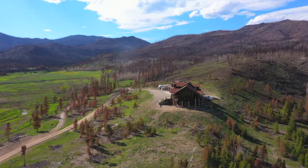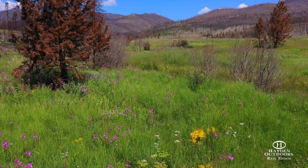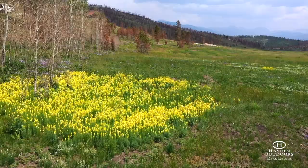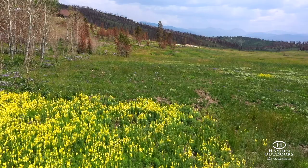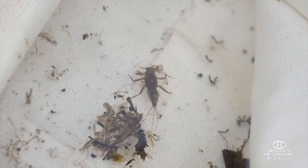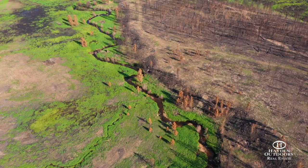The property was affected by the Troublesome Fire in late 2020; nevertheless, rich undergrowth on the forest floor has already emerged throughout the property with colorful wildflowers and lush mountain meadows. A habitat assessment of the creek, performed by our biologists, points to minimal impact from the fire with healthy levels of macroinvertebrates and clean substrate on the river bottom. The ability of this section of Stillwater Creek to handle a large wildfire this well is a true testament to its overall health.